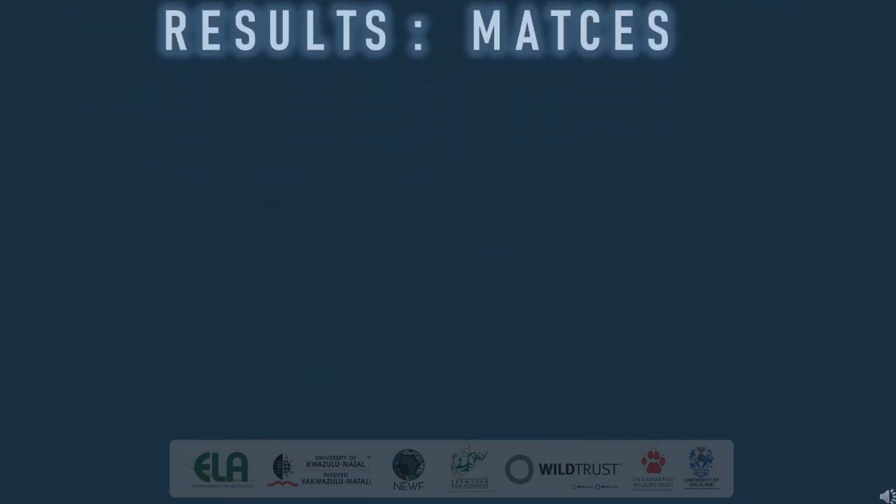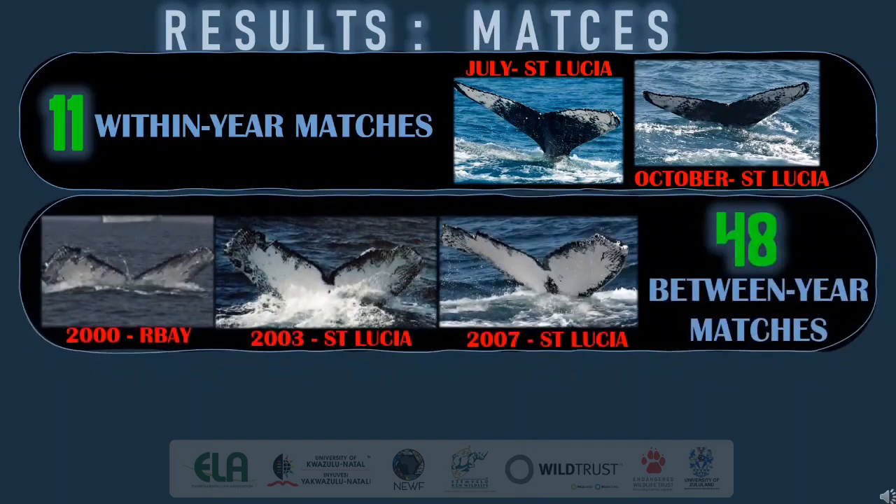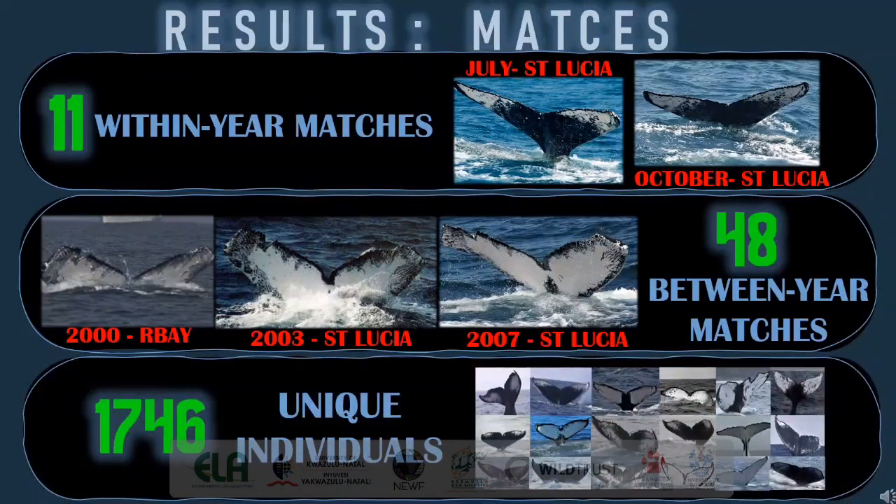I used a Microsoft Access-based system created by Professor Ken Findlay to collate the catalogue and do all the matching. I compared each year's photographs with itself to determine the within-year migration trends, where I found a total of 11 matches. I also compared each year's photographs with the other years to determine site fidelity trends, temporal and spatial migration patterns and connectivity between South Africa and Mozambique, where I found a total of 48 matches. Subtracting the number of matched images from the total amount of photographs gave us an indication of the number of unique individuals in the catalogue — there are currently 1,746 unique individuals.